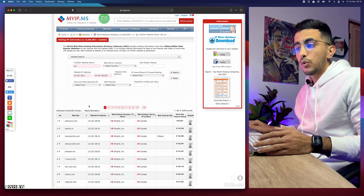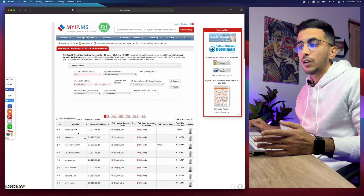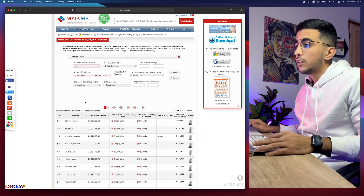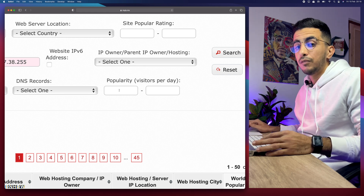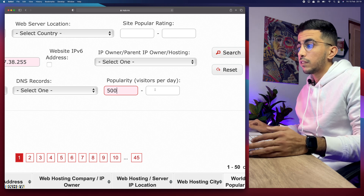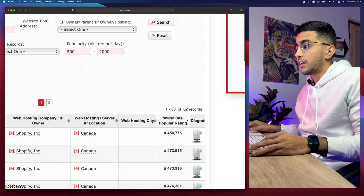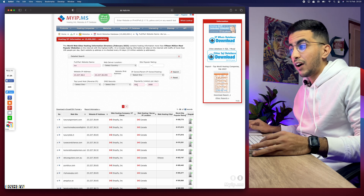Those results might still be big websites, so you need to niche down to find lower-traffic Shopify stores you can actually compete with — ones with fewer than 5,000 visitors per day. You'll see a section called 'Popularity Visitors Per Day'. Type in the minimum visitors per day — let's go with 500 — and the maximum — let's say 2,000. Hit enter and it gives us 62 records: all Shopify stores related to luxury with between 500 and 2,000 visitors per day.